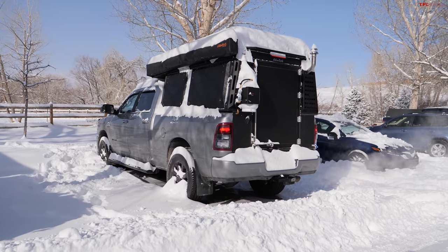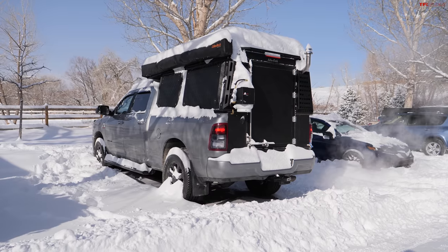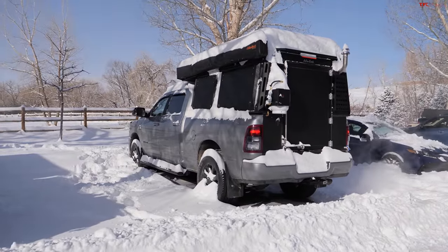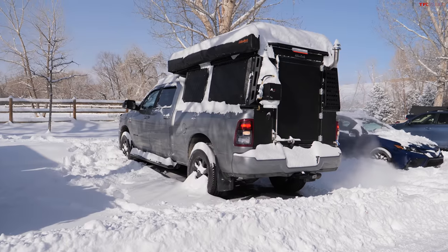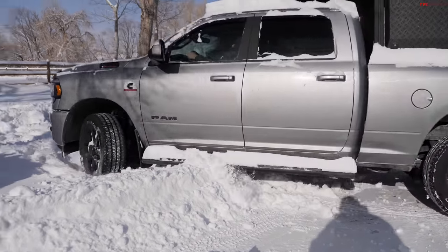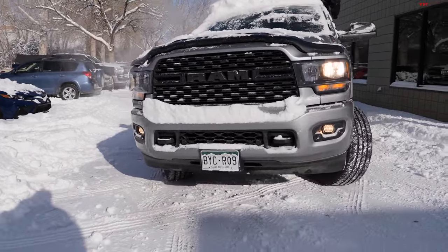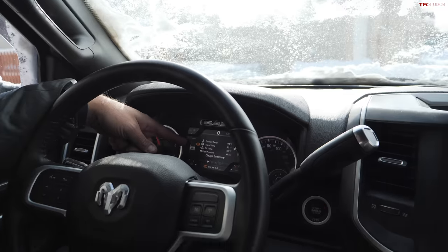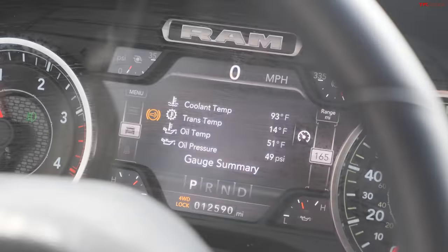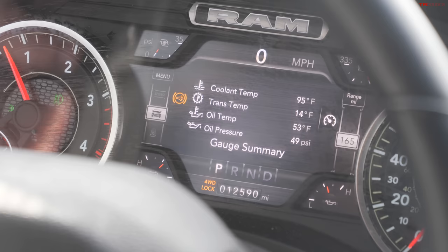It went back to normal idle when I hit the brake. Even the cluster is iced over. The center console is slow, everything is slow. We have the Alucab on, which helps a bit with weight over the rear. Trans temp is 13 degrees Fahrenheit, which is probably not great for the transmission. Coolant temp is 93 - the engine is already building heat. Oil temp 51, oil pressure 49, which is normal - the oil is circulating.